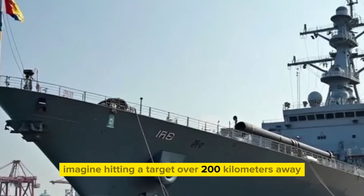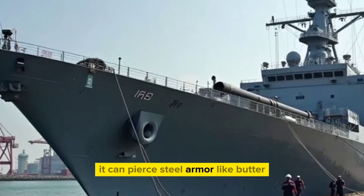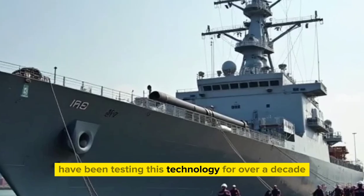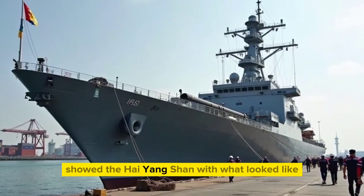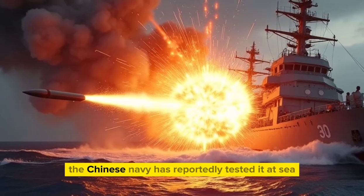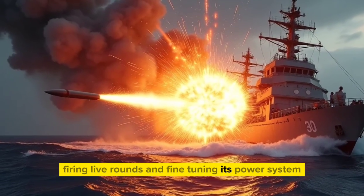Imagine hitting a target over 200 kilometers away with a chunk of metal traveling so fast it can pierce steel armor like butter. China's engineers have been testing this technology for over a decade. In 2018, satellite images and sea trial photos showed the Haiyang Shan with what looked like a huge railgun turret on its bow. Since then, the Chinese Navy has reportedly tested it at sea, firing live rounds and fine-tuning its power system.